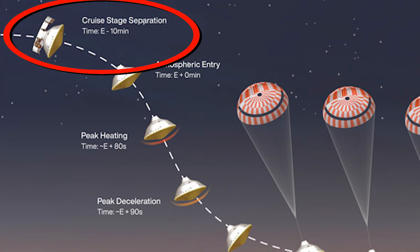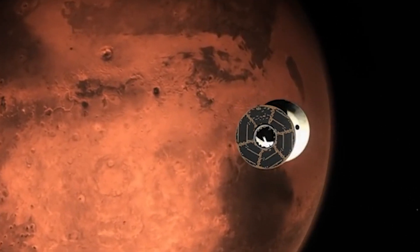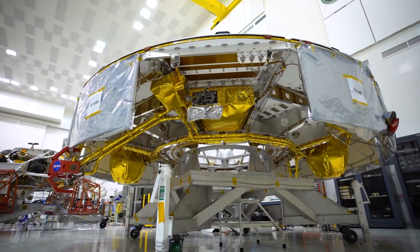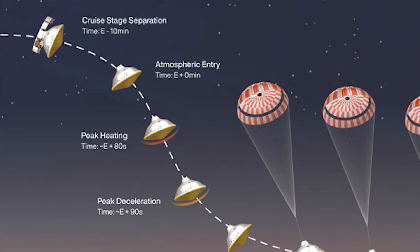Ten minutes before entering the Martian atmosphere, the spacecraft releases its cruise stage, which houses components such as solar panels, radios, and fuel tanks used during its flight to Mars. Once this happens, only the protective aeroshell, with the rover and descent stage inside, makes the trip to the surface.